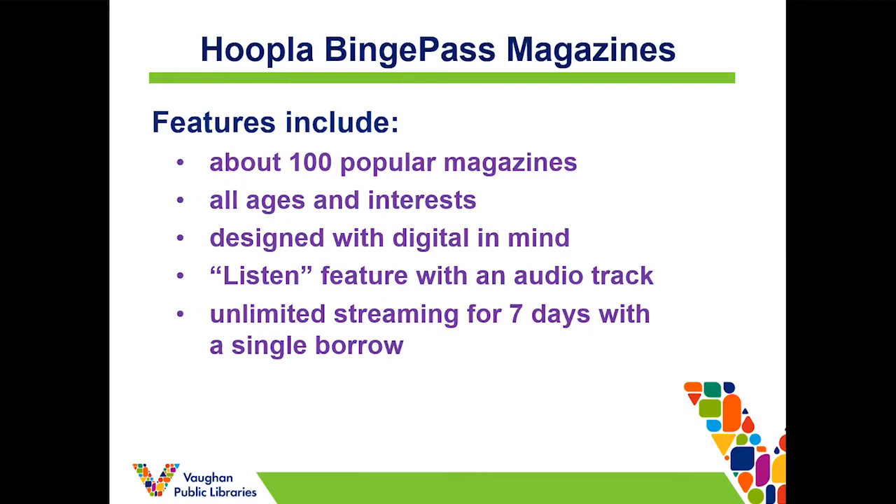So what does Hoopla have to offer? There's a variety of current magazines to choose from, approximately 100 titles, ranging in content for different ages and interests. The interface is designed with mobile users in mind, so it's easy to access from a smartphone or an iPad. There's a listen feature, which I'll go into more later, which allows you to listen to an article read aloud to you — convenient if you want to keep your hands free or if you're reading on a small screen like a phone.